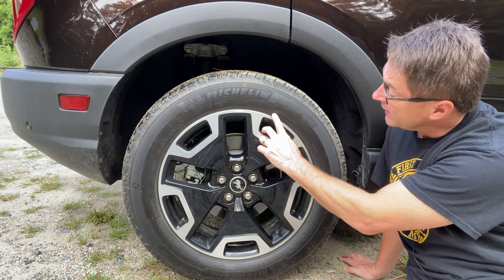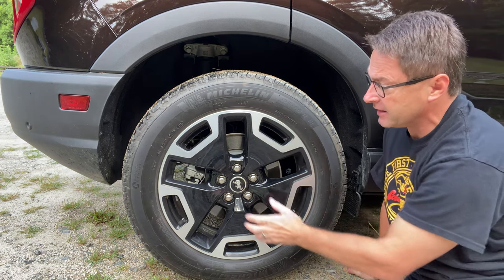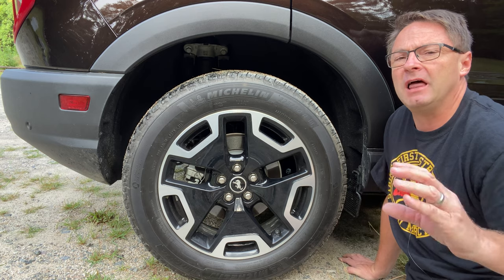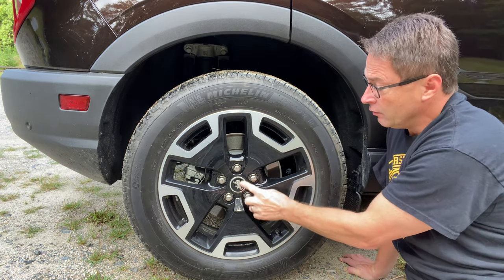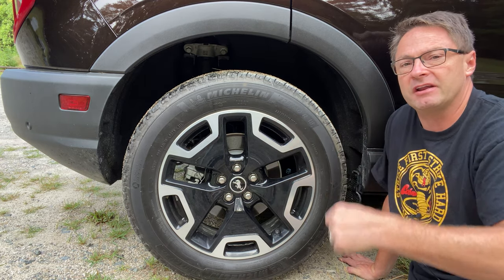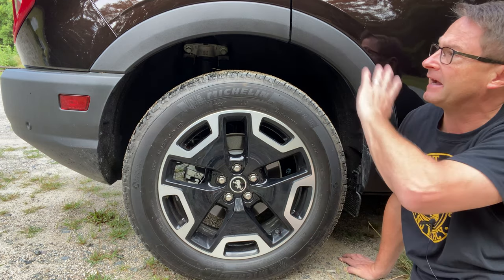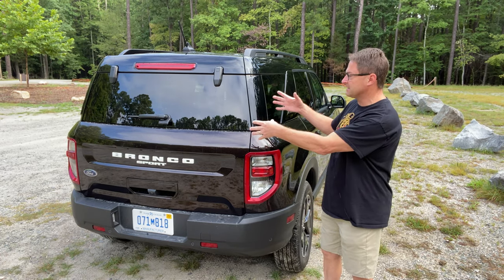These are Michelin tires rated at 225/60 R18 — so 18-inch alloy wheels with a two-color design, almost like a charcoal color. There are Bronco insignias all over the wheels — in fact there are lots of Easter eggs around the car so you know you're driving something from the Bronco family — plus a metallic silver accent. Very nice-looking tires. What do you guys think of the Kodiak Brown color?